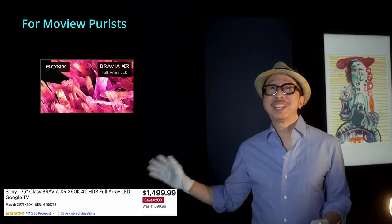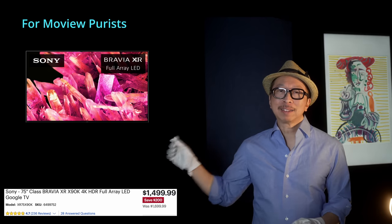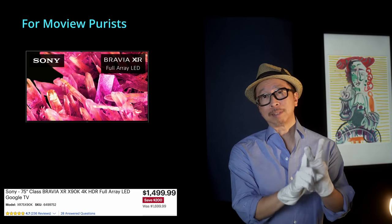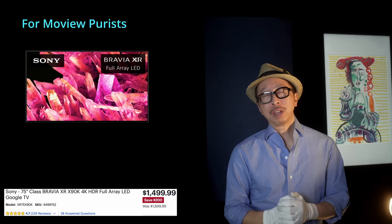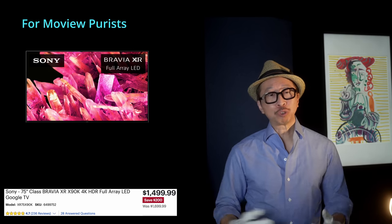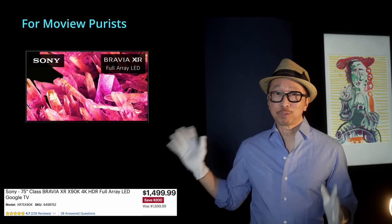For SDR, for movie purists who feel HDR doesn't even look better, the X90K nails it. Sony brings better color accuracy, excellent color gradients, and great shadow detail. It isn't as bright as the U8H, and its gaming features aren't as well-baked as the QNED83, but if you don't care about HDR and just want great motion and processing without posterization issues, then the Sony X90K is for you.